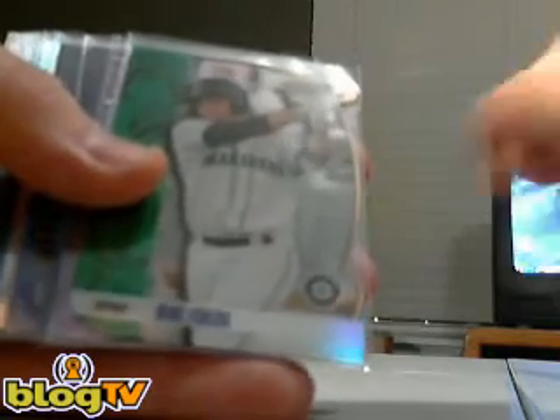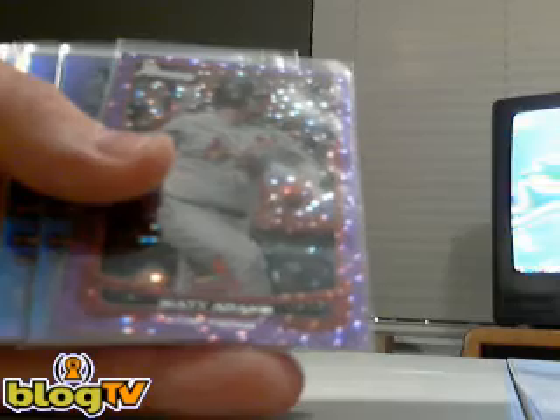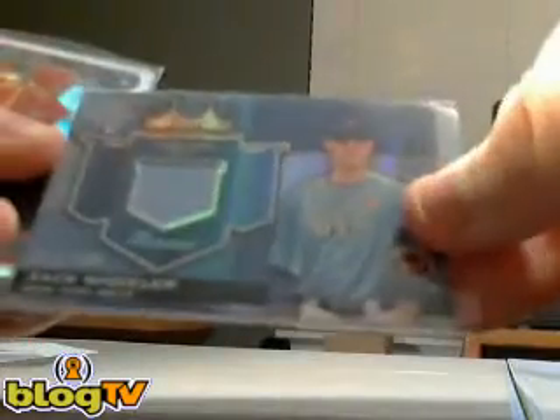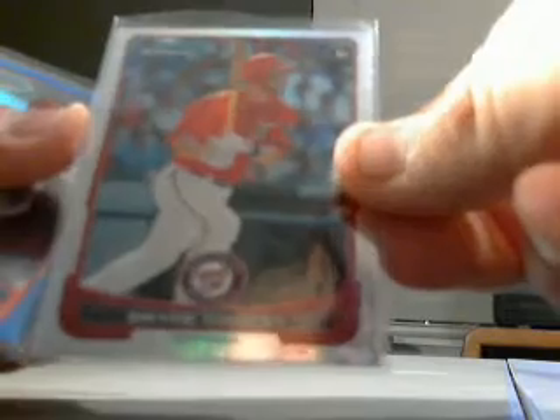Let's start out with a Mike Zunino Bowman's Best refractor out of 99. We had a Purple Ice out of 10, Matt Adams for the Cardinals. We had two jerseys — Anthony Gose for the Blue Jays and Zach Wheeler for the Mets, both out of 199. We had a Bryce Harper refractor out of 300, very nice hit for the Nationals.